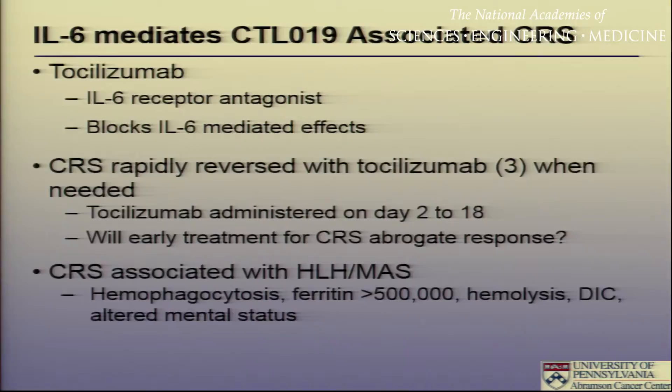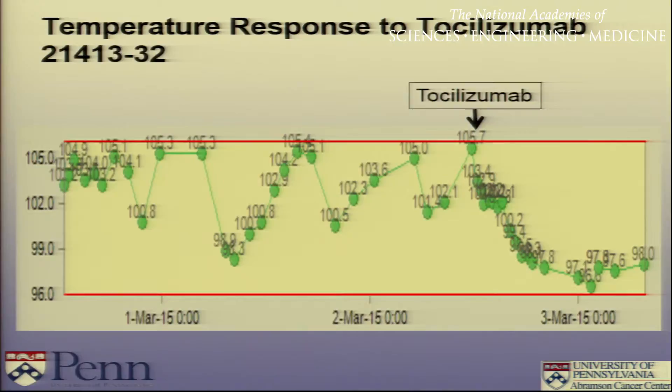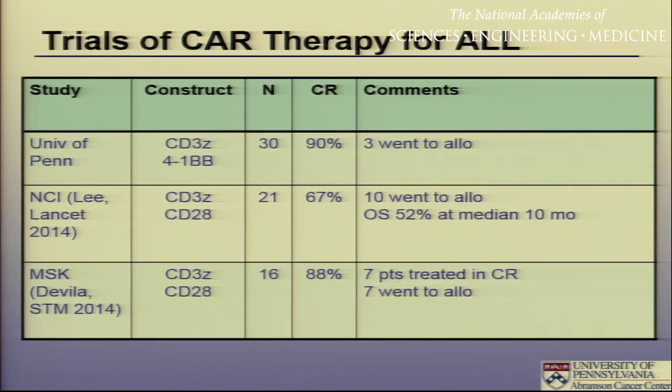Steve Grupp treated the very first child he gave T-cells to — who was close to death from cytokine release syndrome — with tocilizumab, really when she was actively dying on maximum ventilatory and pressor support. We have found that anti-IL-6 therapy rapidly reverses the effects of the cytokine release syndrome, within 30 to 60 minutes in some cases, within several hours in most. Similar technology and trials are being done at several other centers, including the NCI and Sloan-Kettering, who have both published results with similar outcomes — 70 to 90 percent complete remission rates.